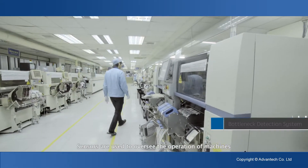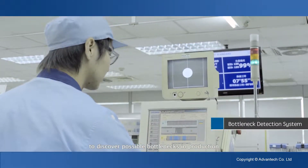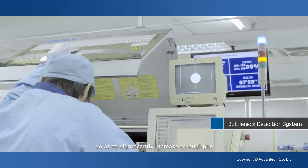Sensors are used to oversee the operation of machines to discover possible bottlenecks in production and alert staff to improve so as to significantly increase throughput.